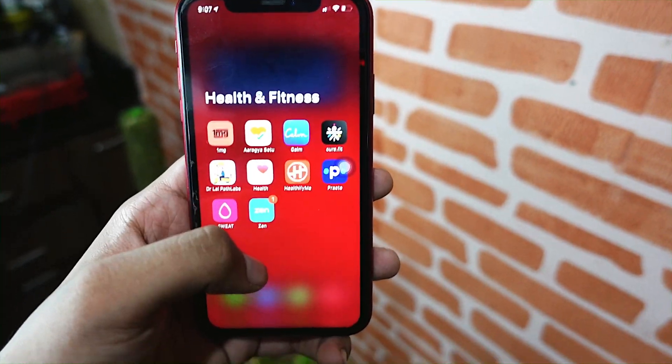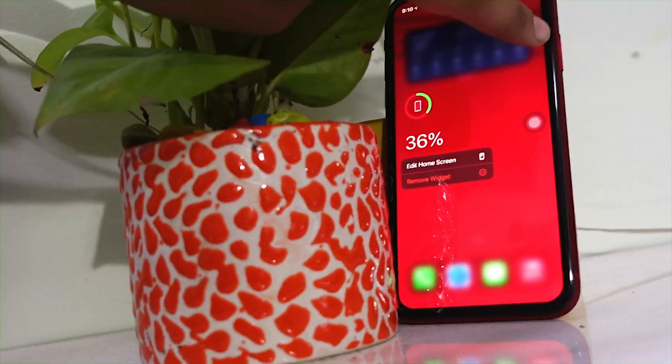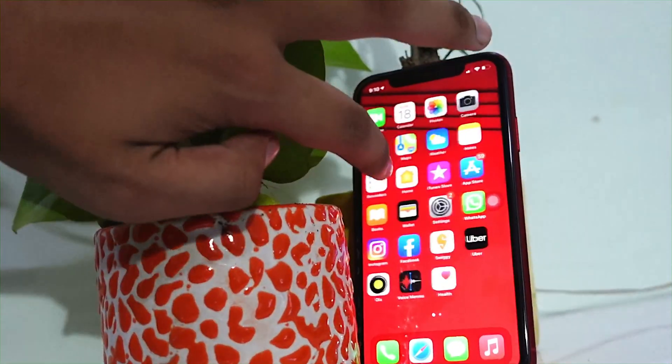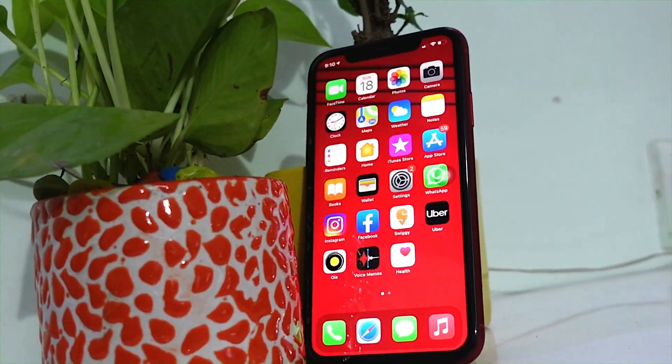There is something going on with the iPhone 7 as I discussed in my previous video — the link is in the i-card, you can check that out. But in the case of the iPhone XR, performance, battery life, everything is going great.